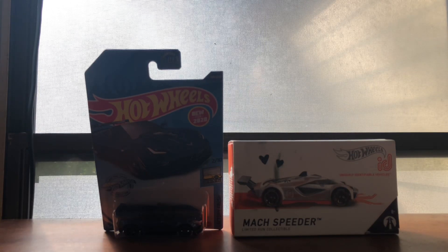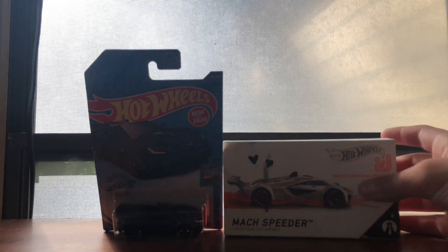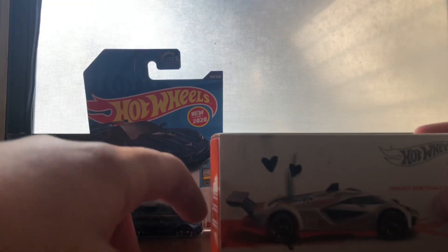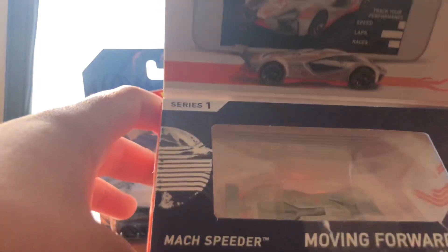Hey guys, Aiden Hot Wheels here, and today we'll show you how those Hot Wheels ID can take a look. Starting off here about how those ID is a match speeder, some parts on it — check this out.